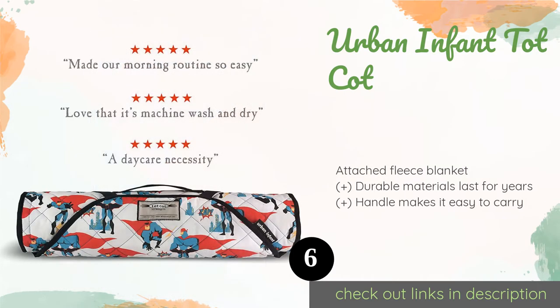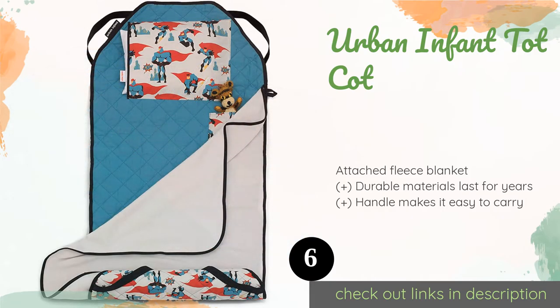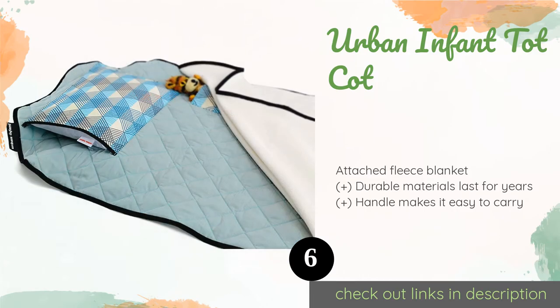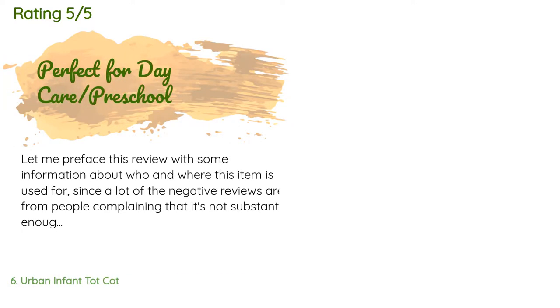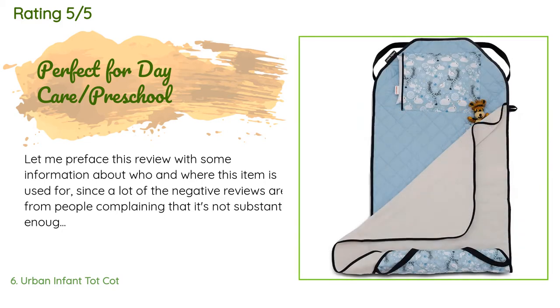The next product is the Urban Infant Tot Cot. The Urban Infant Tot Cot is a stylish, lightweight option that makes a great topper for preschool cots. Its sewn-in elastic bands tightly secure the corners, and it has a secret pocket where your child can tuck away their favorite stuffed animal. The price is around $34 — check out the product link in the YouTube description below. There are 2,174 customer reviews with an average rating of 4.8 stars.